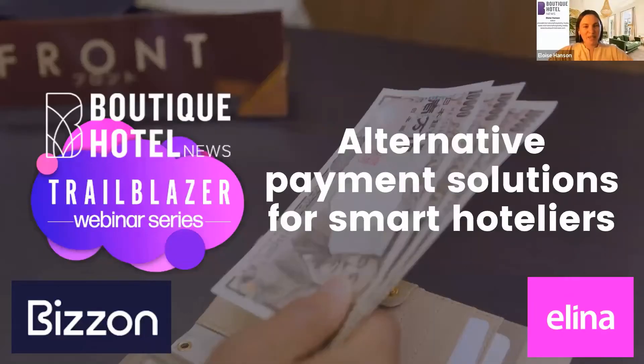Thank you all for tuning in today and welcome to the latest Trailblazer webinar on alternative payment solutions for smart hoteliers.